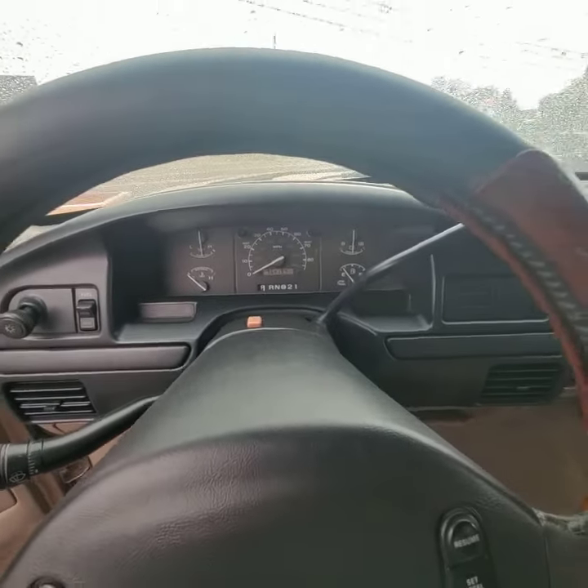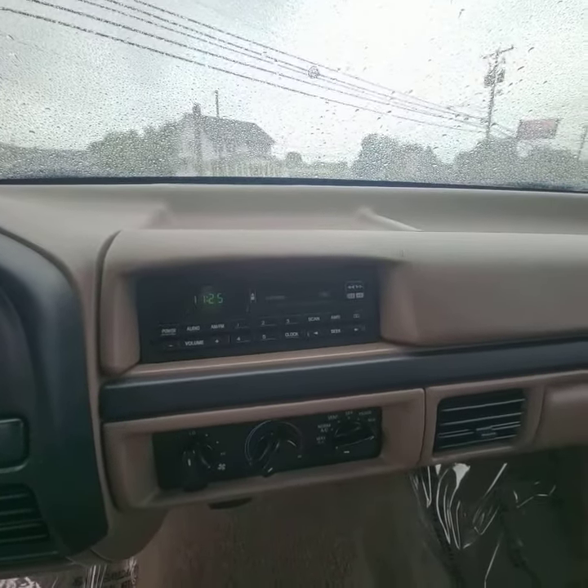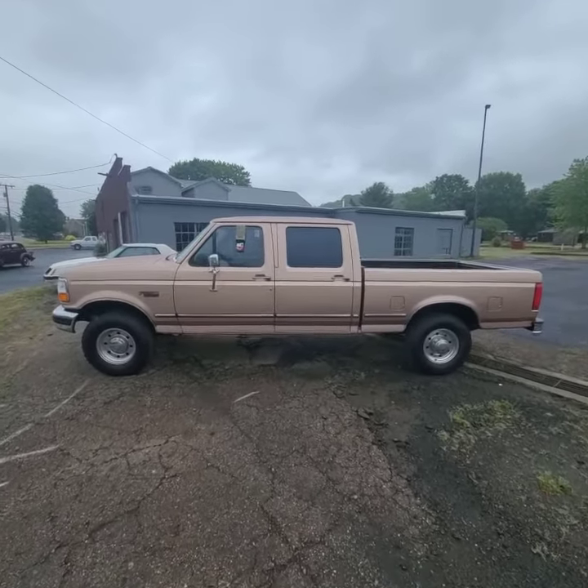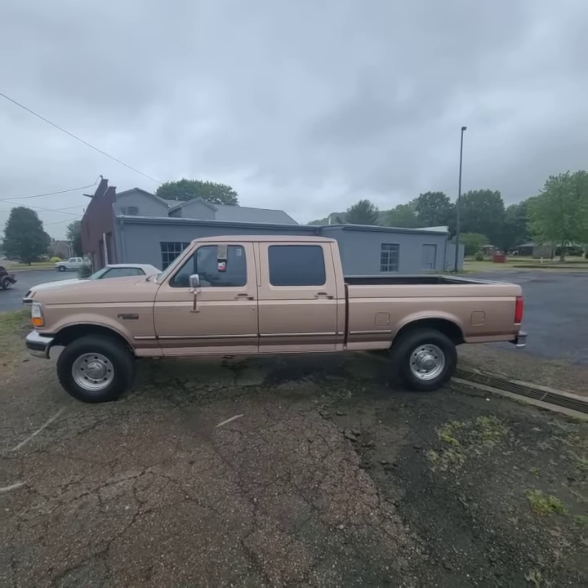Absolutely runs like a top, and it still has the factory radio in it. So Chris, if you're looking for an older truck, look no further than right here — you've got to see this thing in person.